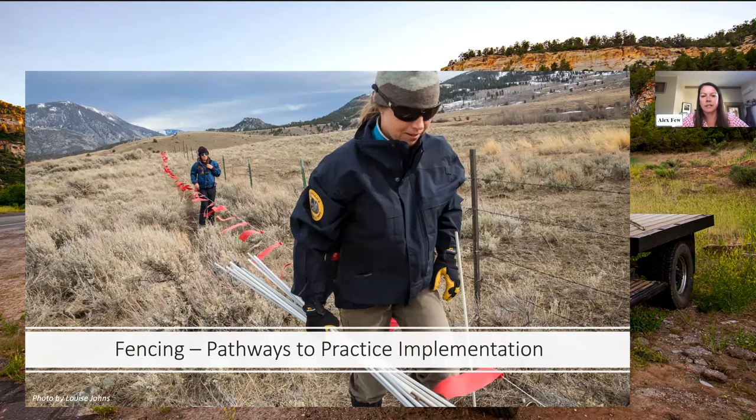Today's webinar is part of a three-part series to share information with ranchers and NRCS staff about producer-implemented techniques for managing predation and production risks caused by large carnivores on the landscape. Today's webinar is about fencing. We have our third webinar in the three-part series happening on October 18th from noon to 1:30 Mountain Time, and you can register at the link being shared in the chat box.